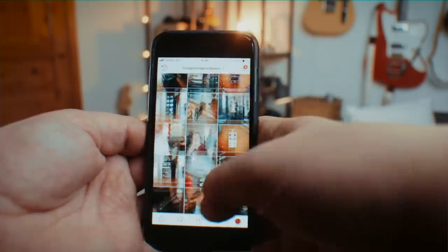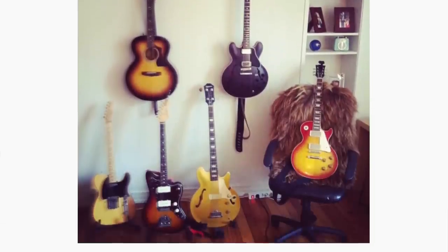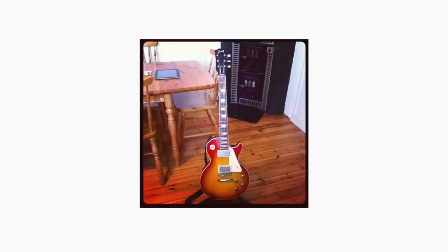Here's a little story. Five or six years ago I owned a custom shop Les Paul 1958 reissue. It was a great guitar but for some reason I found myself never using it live, and I only kept it for playing ZZ Top riffs in my living room.